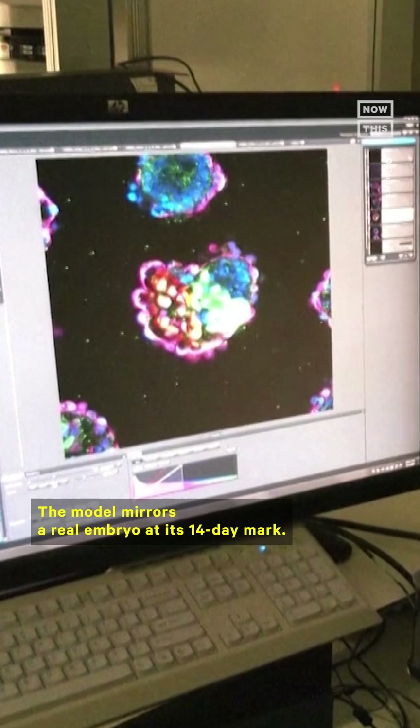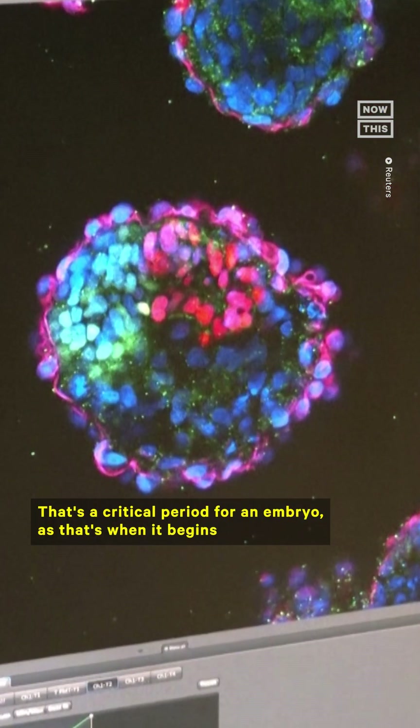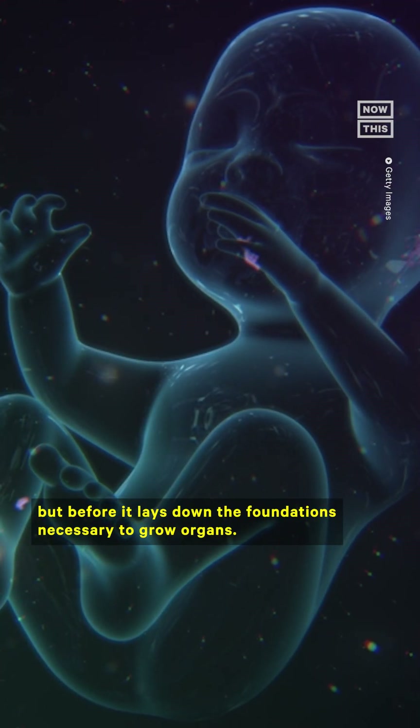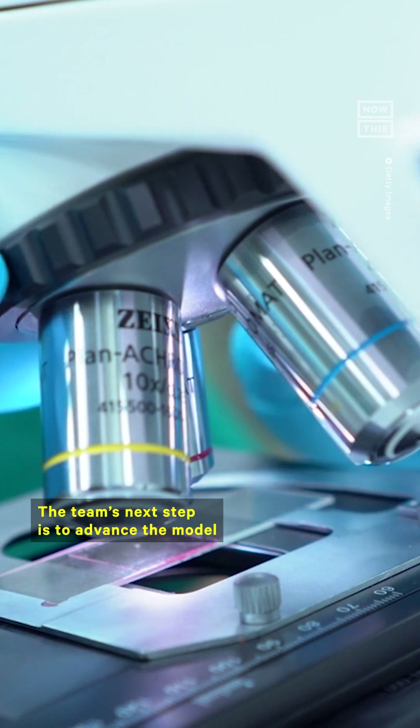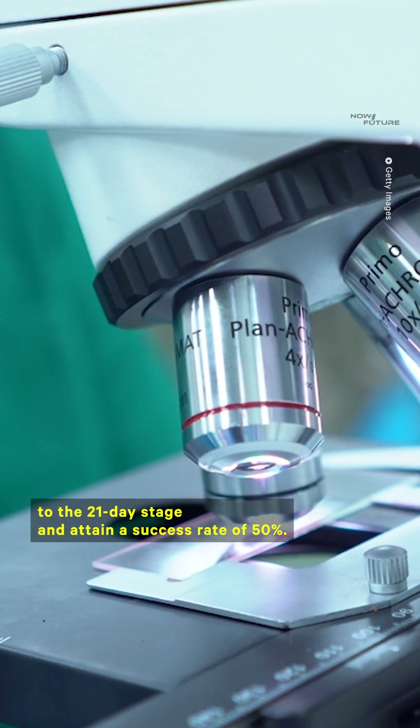The model mirrors a real embryo at its 14-day mark. That's a critical period for an embryo, as that's when it begins developing internal structures, but before it lays down the foundations necessary to grow organs. The team's next step is to advance the model to the 21-day stage and attain a success rate of 50%.